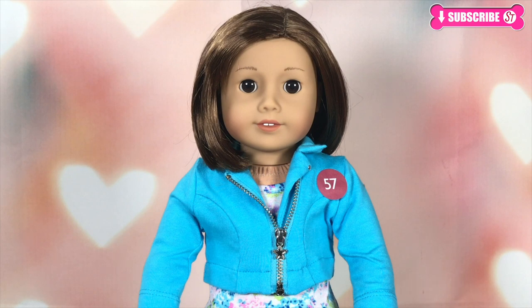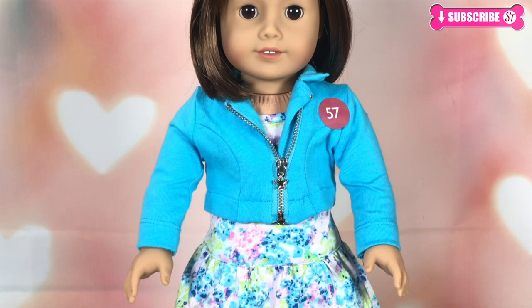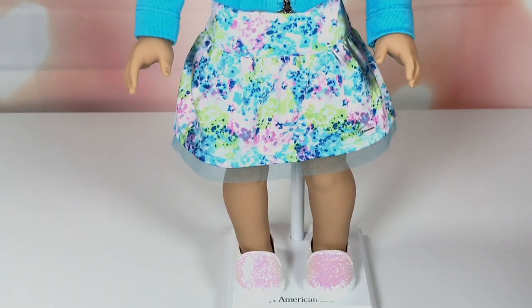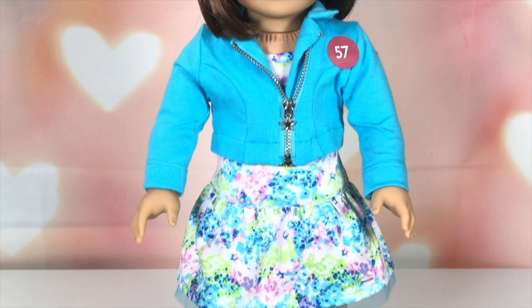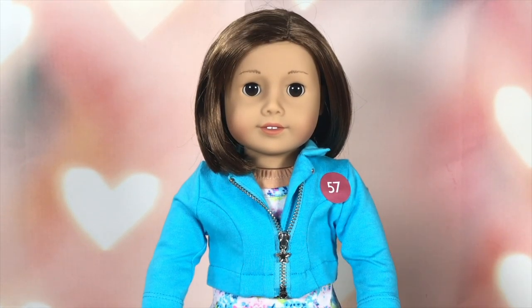She's really cute and adorable. Here's a complete view of her outfit — we got the latest Truly Me outfit. I think the glittery shoes are my favorite. There's so much glitter on them. Wanda, do you like them too? They're really pretty and cute. It seems so much fun. I can't wait to get started and take a look at number 57, or Ella. Shall we Wanda? Let's take a look at Ella.